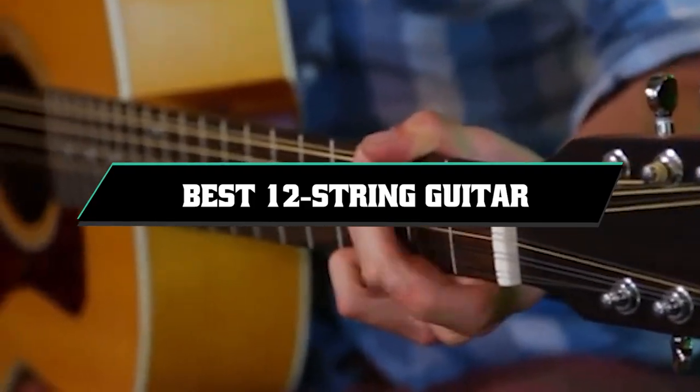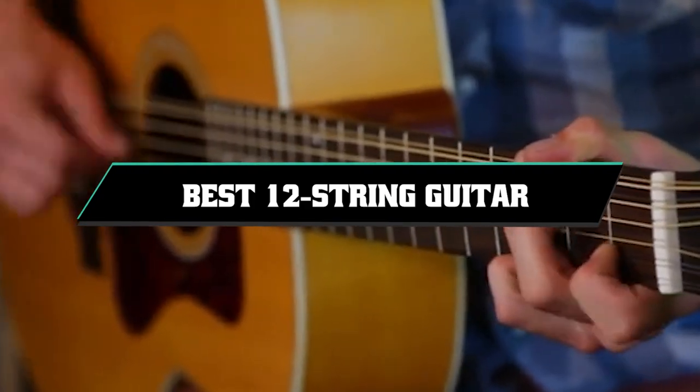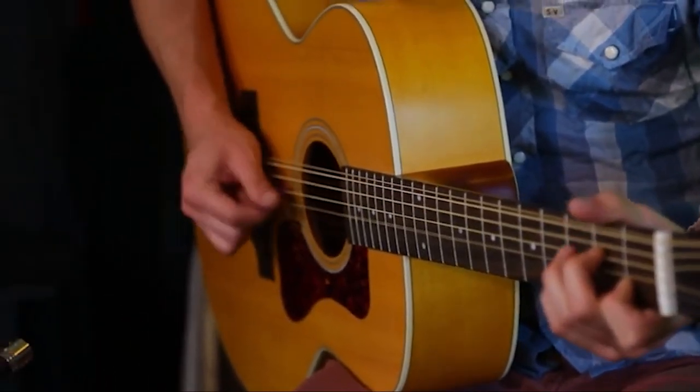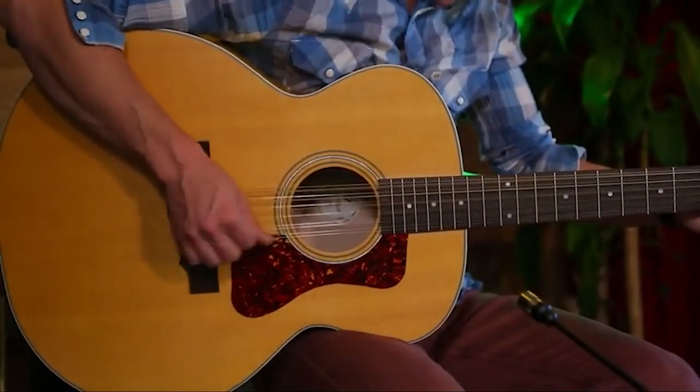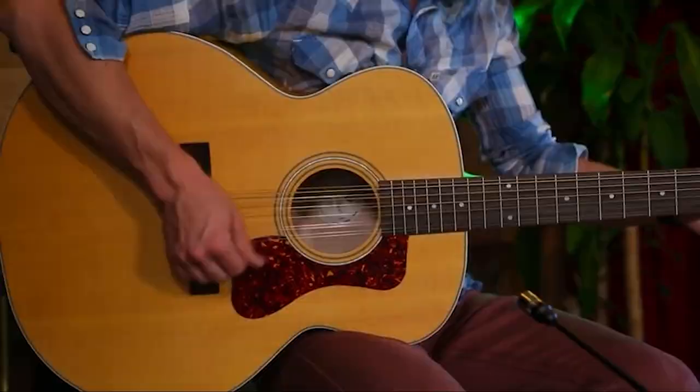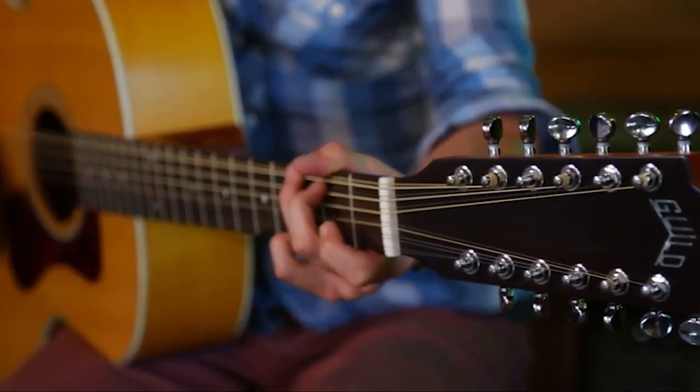If you're looking for the best 12-string acoustic guitars, here's a list you must see. We made this list based on our personal preferences and sorted it based on their features, prices, quality, durability, and reputation of the manufacturers in customer feedback. We've included options for every type of customer. So let's get started.